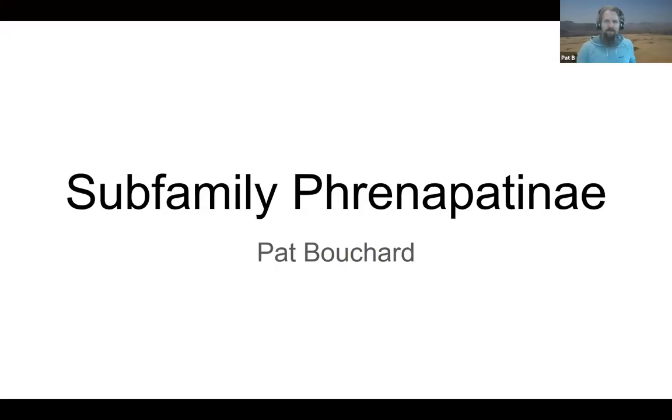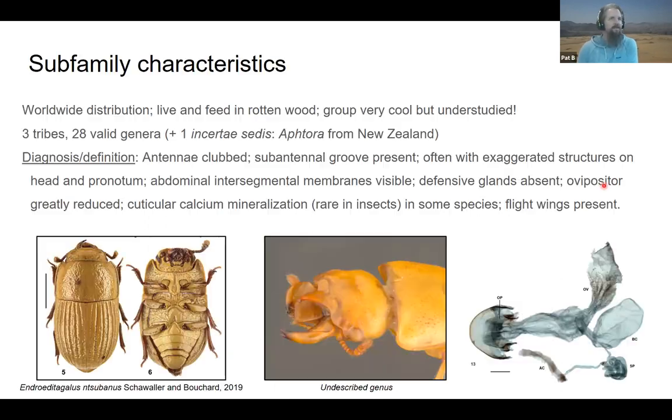Okay, back with the pointer. So this is one of the smaller sub-families, and it's interesting because Cojan earlier was talking about the diapyrines and we saw some exaggerated structures on some of the beetles — some had horns and projections — and those were mostly associated with fungus. I don't know why they fight, but they would protect something of value that's hard to get, and you'll see similar exaggerated structures in the Frenapatinae that are really fantastic.